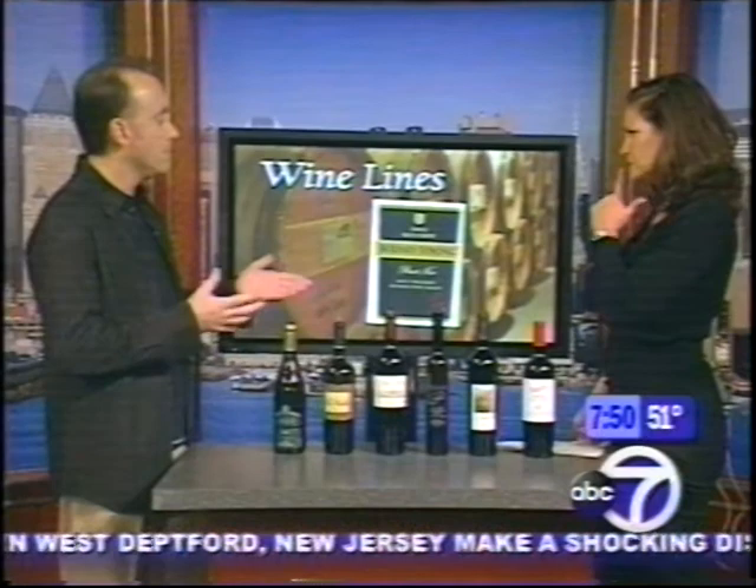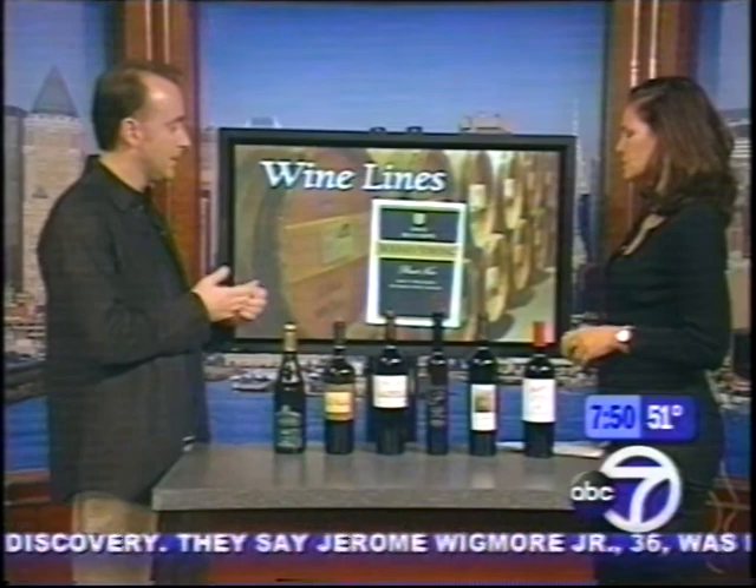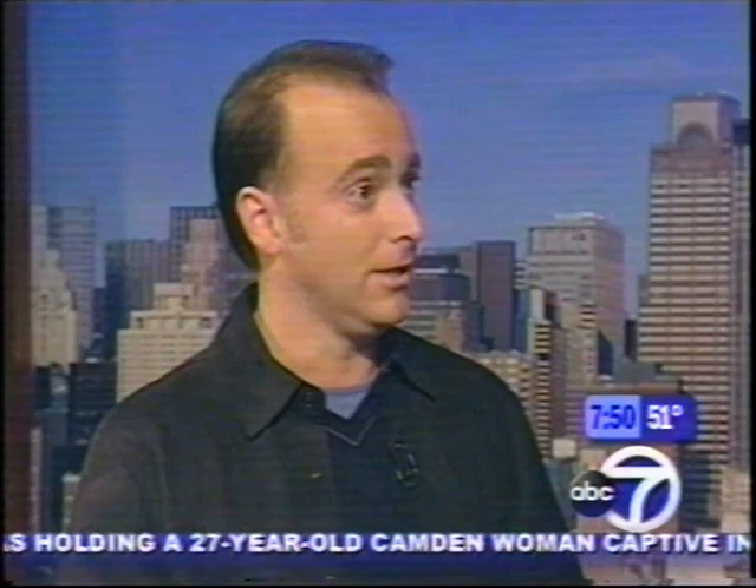Now what do you do with that information? Well, do you want sweet or dry — what are you eating with it? Are you going to have a spicy cuisine? If so, you're going to want a sweeter wine. If you're going to have fish, you might want something drier.